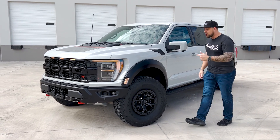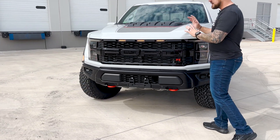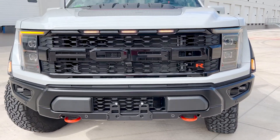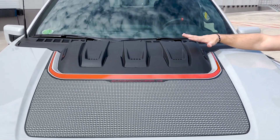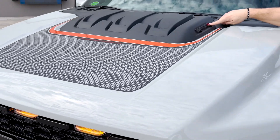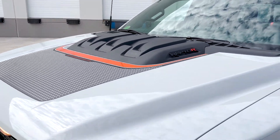Come on over here and check out the front. You automatically understand and know this is the Raptor R because they have the bright orange R badge there on the front, the toe hooks that are bright orange, the top of this is wrapped in bright orange, and right here on your giant hood bulge you've got three heat reducers coming out of the vents.